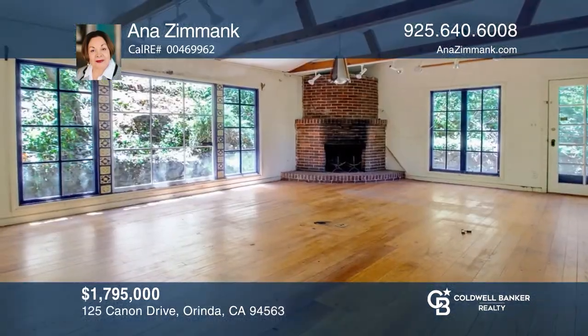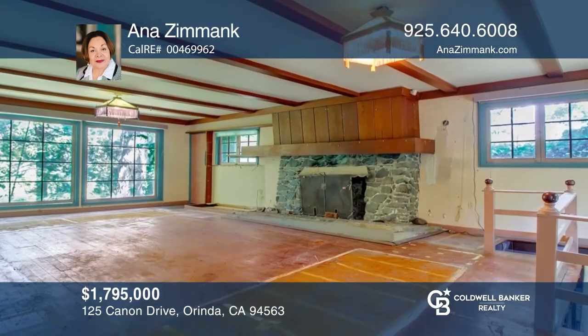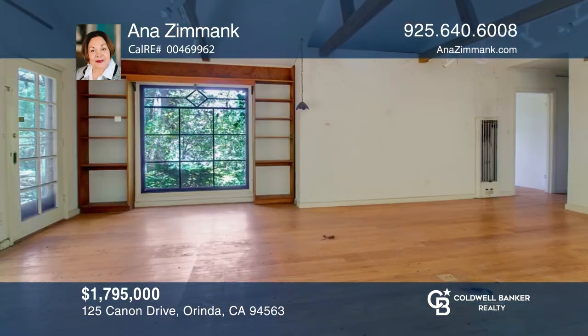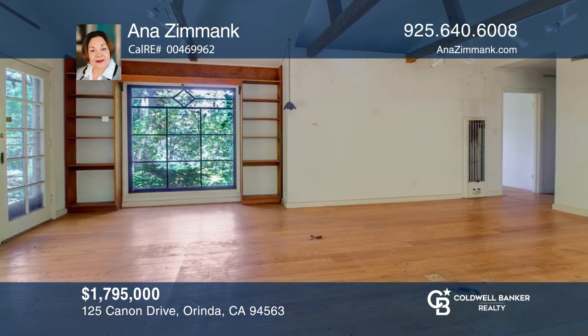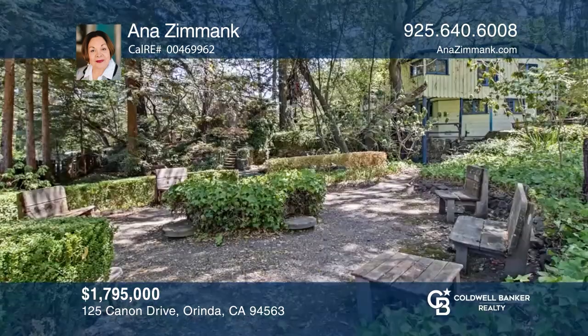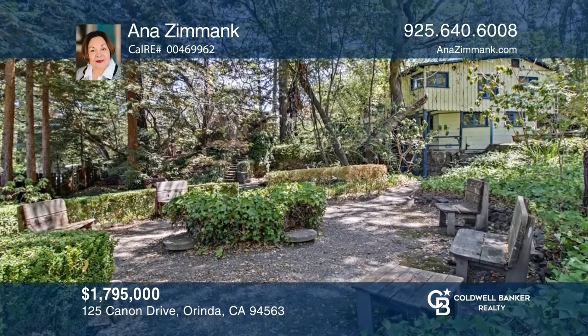This unique park-like property is comprised of two separate lots being sold together. The untouched natural vegetation provides a lush, magical, and mystical paradise. Enjoy the great location in the heart of Orenda just a short distance to Orenda Village, the library, post office, restaurants, BART and Highway 24. To see it yourself, schedule a tour with Anna Zimank.